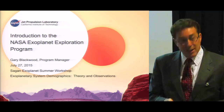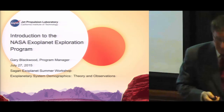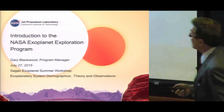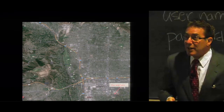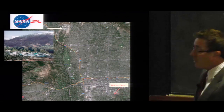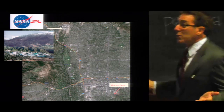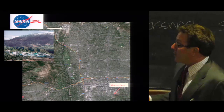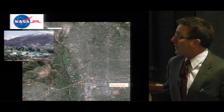JPL is part of Caltech, but we're not located here. Let me show you where it is. Here's a map of Pasadena. JPL is located seven miles away in what used to be the near wilderness, where students and scientists from Caltech first experimented with rocket engines.